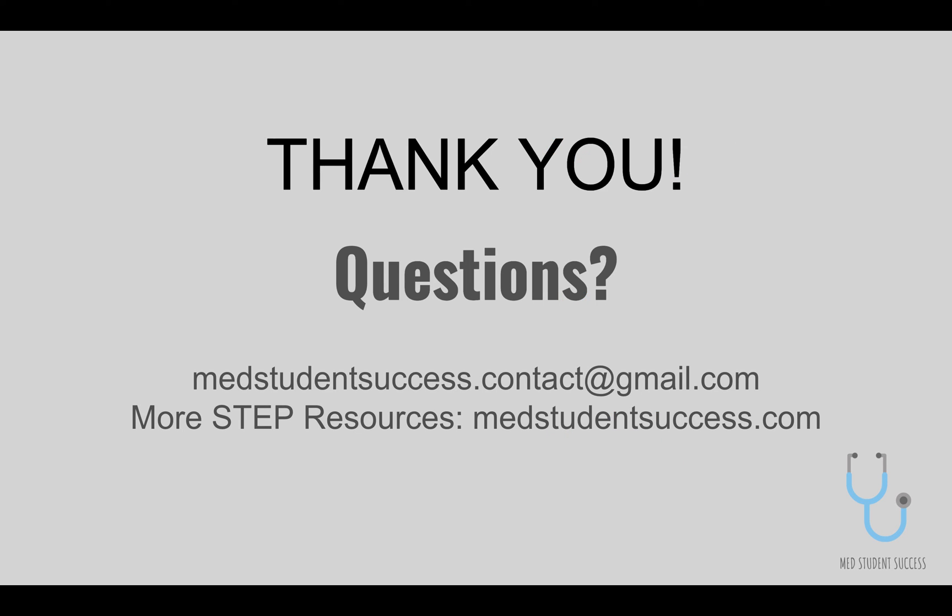Thank you so much for listening. Please feel free to reach out if you have any questions. Good luck studying.